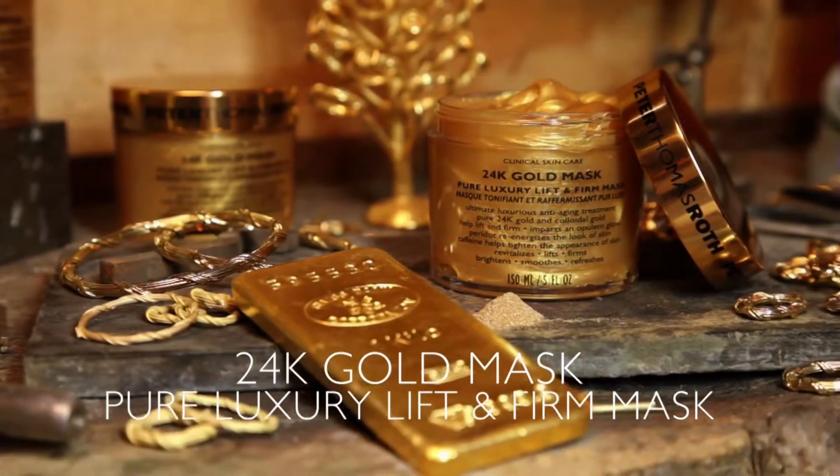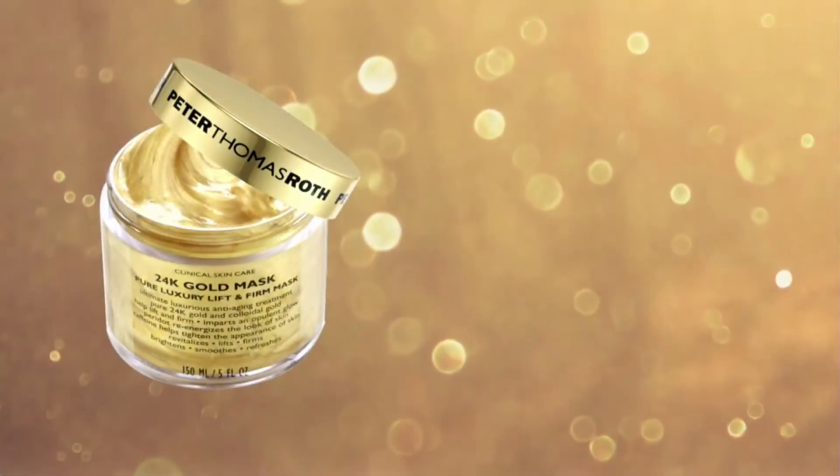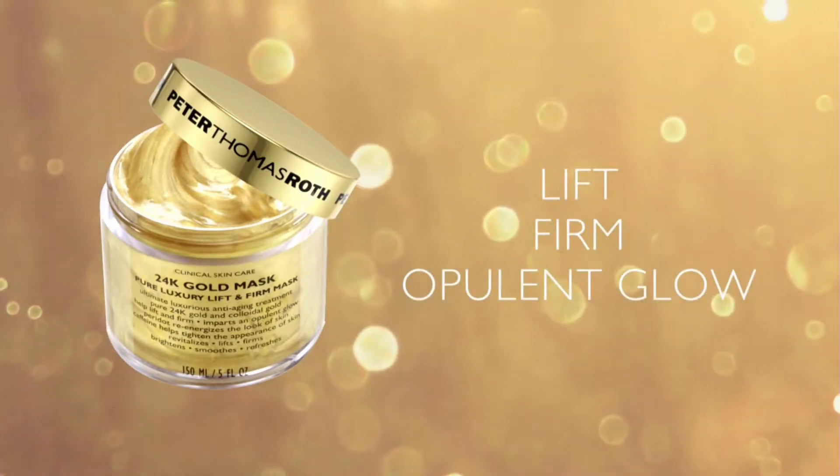Particles of gold in skincare impart an opulent, radiant glow for instantly younger-looking skin.